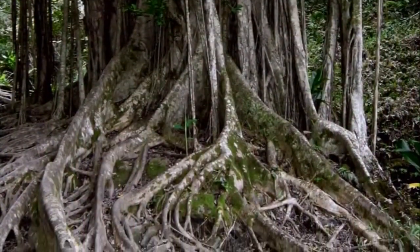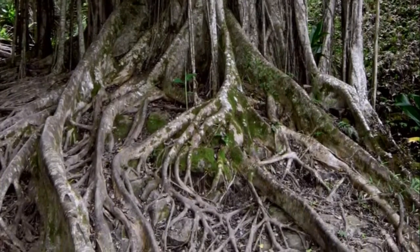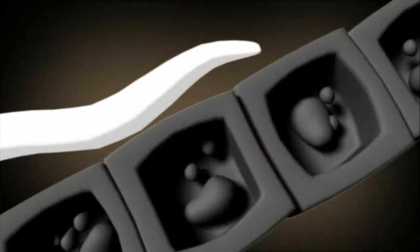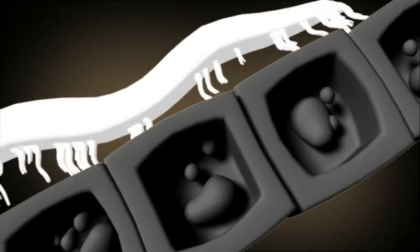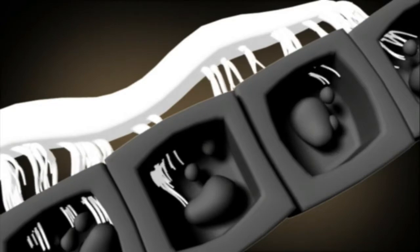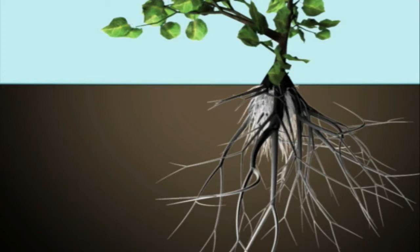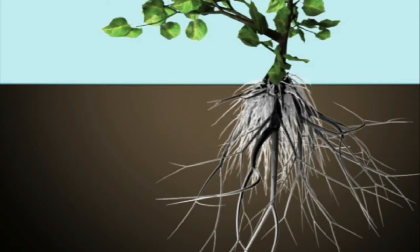Hidden beneath the soil, we find another beneficial relationship between plants and fungus. Since they are unable to produce their own food, certain fungi infect the roots of plants and absorb carbohydrates from their host. But instead of being harmful, the fungus can actually help the plant. The filaments of the fungus provide a much greater surface area to absorb minerals and water, which are shared with the plant.